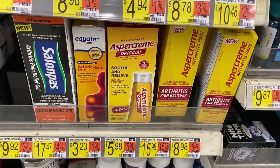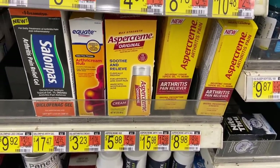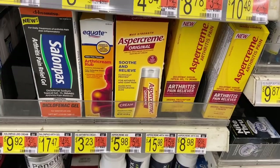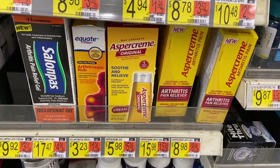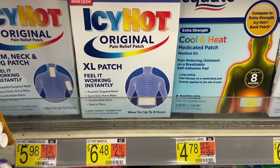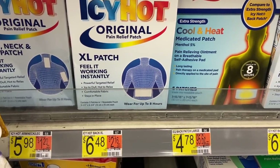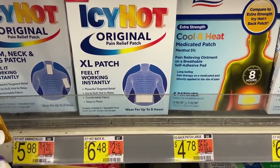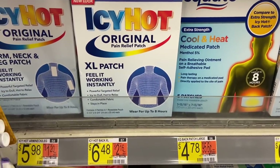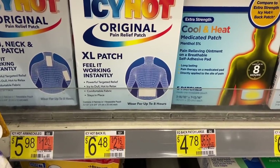There are tons of deals on pain relievers this week. Aspercreme is $5.98 — use a $2-off-one coupon from the 7/25 SmartSource, pay $3.98 out of pocket, then submit to Ibotta for $3 cash back, making it just $0.98. You can also do the Icy Hot patches or cream at $5.98, with a $2-off-one coupon from last week's inserts and a $3 Ibotta rebate, also making it $0.98. Really cheap pain relievers at Walmart for both Aspercreme and Icy Hot.